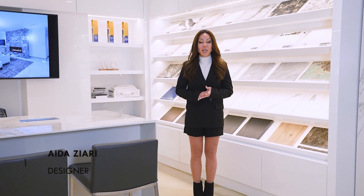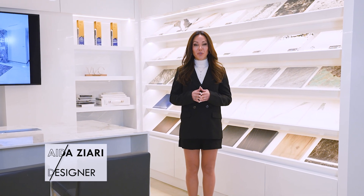Hello everyone, welcome to my YouTube channel. Today I'm going to take you to one of my very, very beautiful commercial projects. It's a stone fabrication company that we designed and did the renovation for.